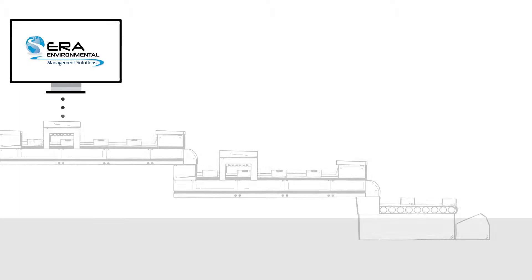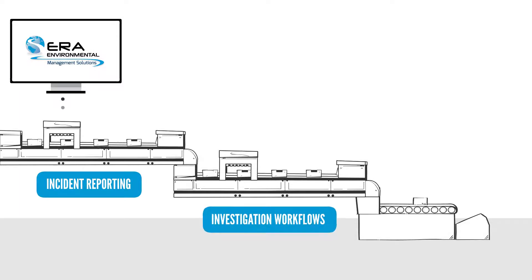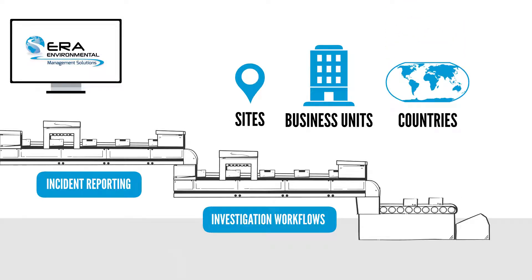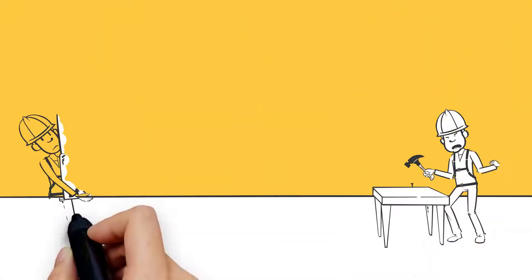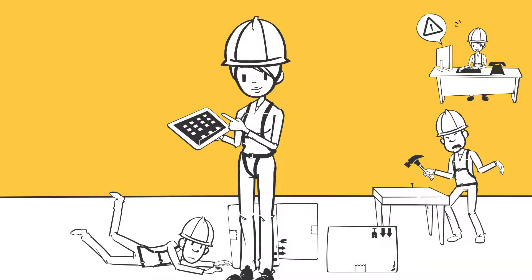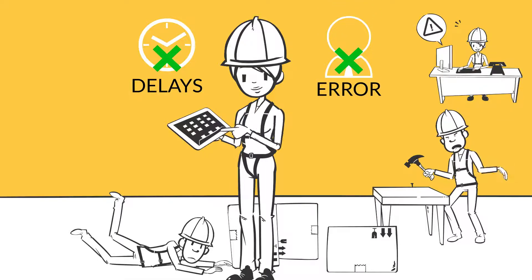With ERA's Incident Management Software, Sally can easily streamline incident reporting and investigation workflows by rolling out a consistent process across sites, business units, and countries. In the event of an incident, Sally can log an incident the moment it happens, on or off-site, and even offline, removing time delays and human errors from her safety program.